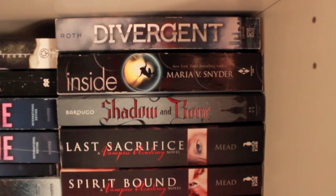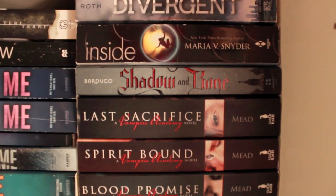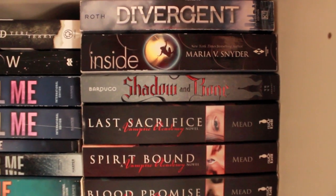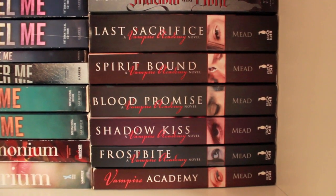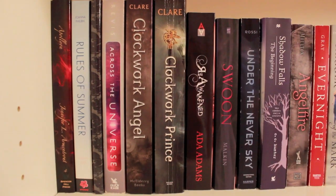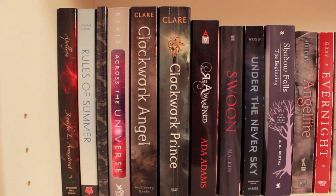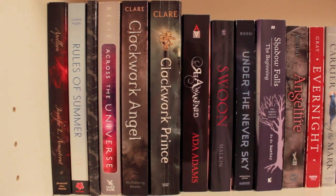Here we have a paperback of Divergent, Inside Out and Outside In by Maria V. Snyder, Shadow and Bone — which I truly, truly love, I just had to say that — and the Vampire Academy series, all by Richelle Mead, which I truly, truly love. Over here we have Apollyon by Jennifer L. Armentrout, which I'm pretty sure is the fourth book in the Covenant series — I've read all five books.